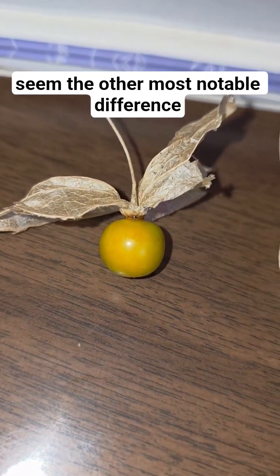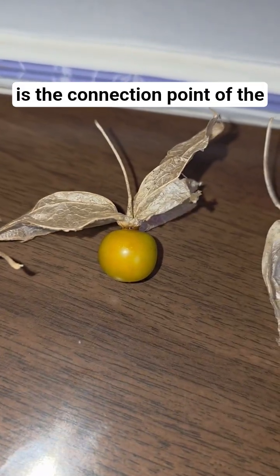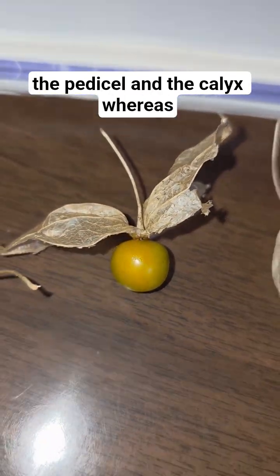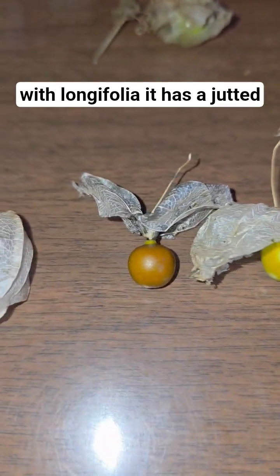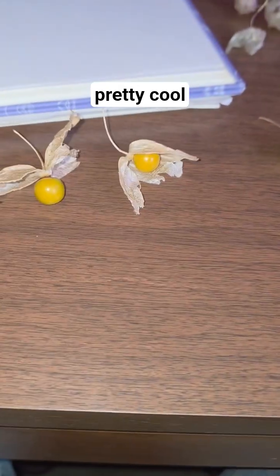The other most notable difference is the connection point of the fruit. You can see that heterophylla's fruit is pretty firmly attached to the pedestal and calyx, whereas with longifolia it has a jutted-out sort of attachment. Pretty cool.